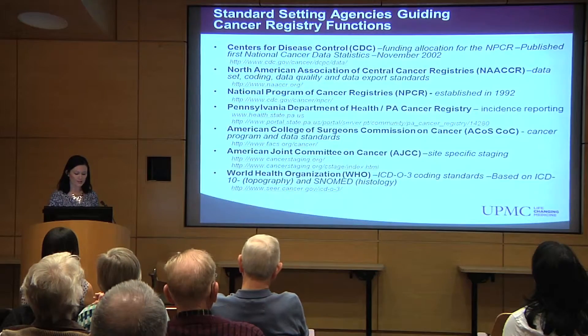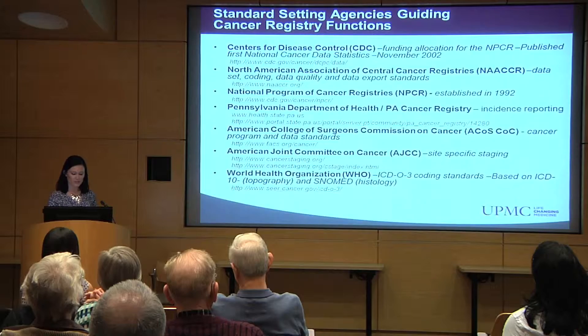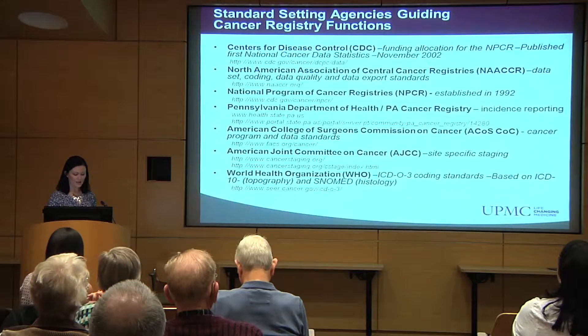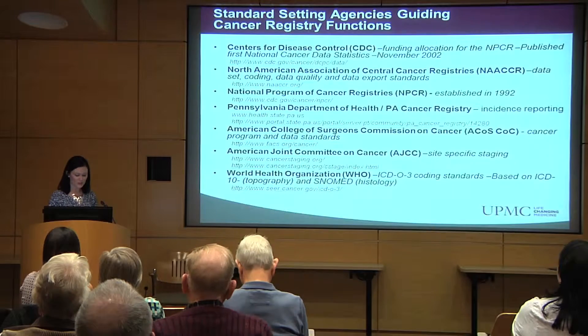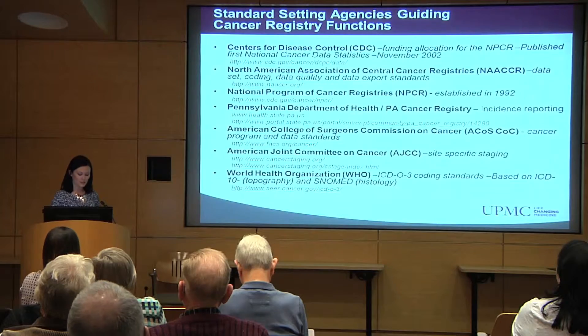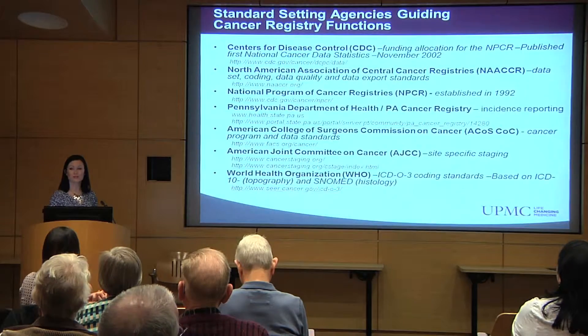There are many organizations that guide and regulate the functions of a cancer registry. Tumor registrars are required to be certified and we must maintain our certification on a regular basis. The way that the information is collected in a cancer registry is regulated and defined by these various organizations, and there are several manuals and training documents available to cancer registrars to make sure that the information collected is done in a standardized way. This ensures that when each institution submits the data to the various state and federal agencies, it's uniform and complete.